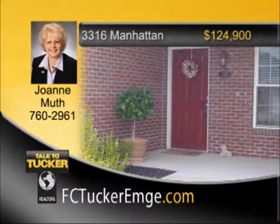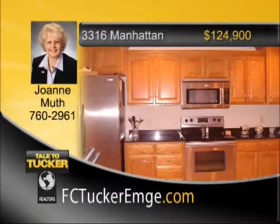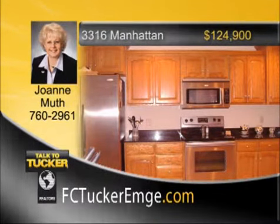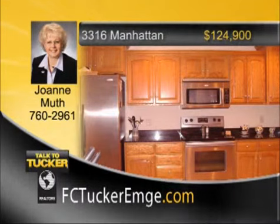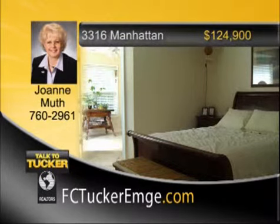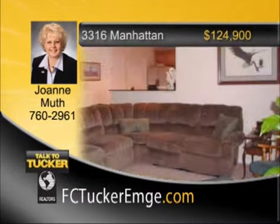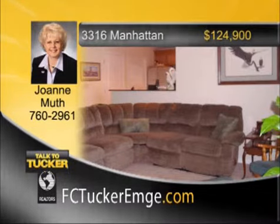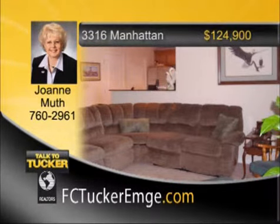If you like the security of home ownership but require the freedom of a maintenance-free lifestyle, this beautiful condo is for you. The sleek kitchen features ceramic tile flooring, stainless appliances, granite countertops, a big pantry, and a nice-sized laundry room. The master suite has a large walk-in closet along with another bedroom with more large closet space. Enjoy the pool, clubhouse, fitness room, or walking along the lake in this lovely community. A great buy within minutes of library, shopping, entertainment, and schools. Talk to Joanne Muth at 760-2961.